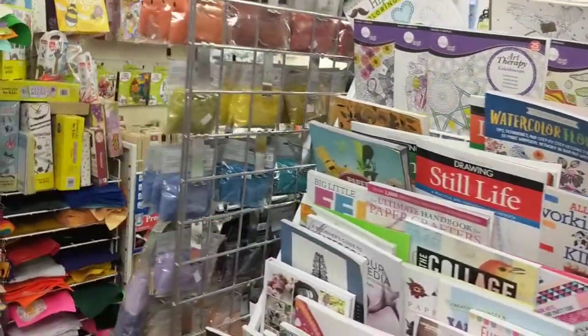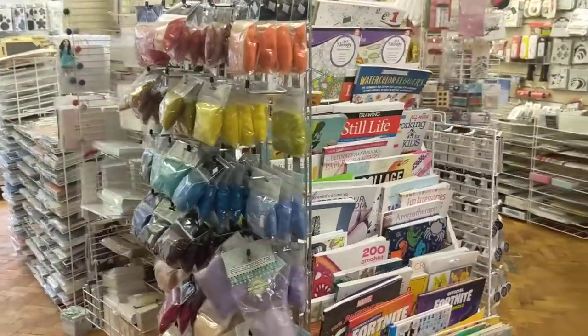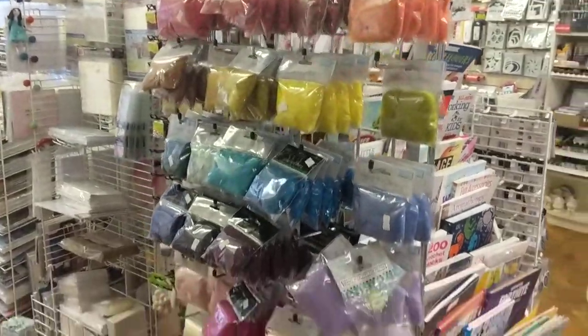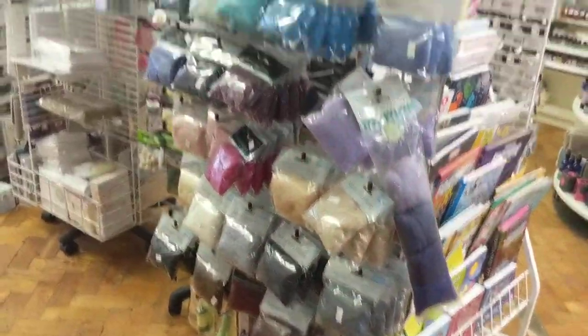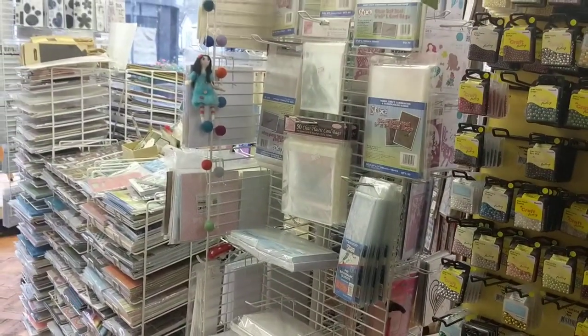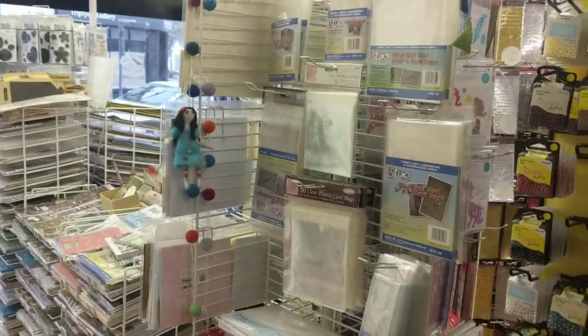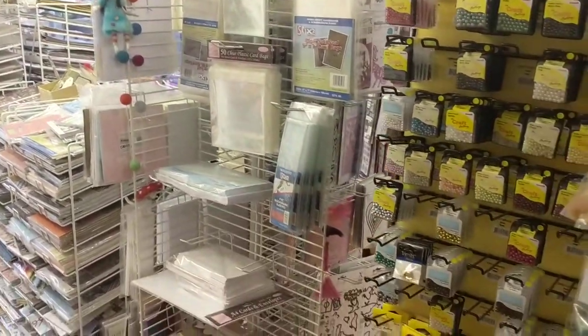As you come around you've got the books on this side, and then you've got the felting over this side — all the wool roving and things. Over here you've got some more of the decoupage papers, 12x12 paper packs and decoupage sheets, and lots of the clear packaging for card making.